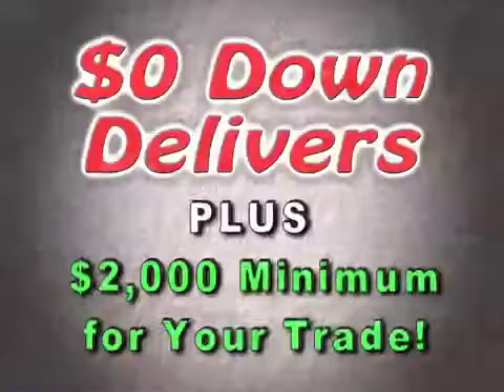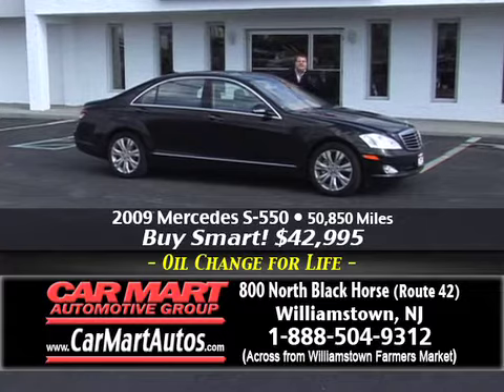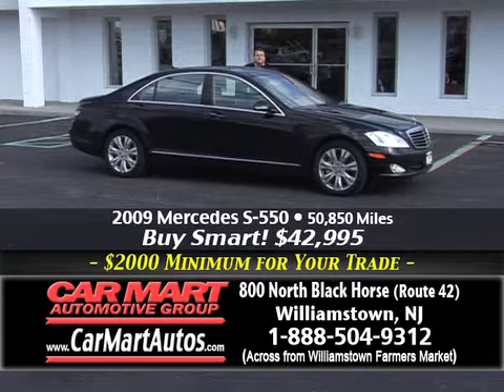It just goes to show you the selection you'll find here at Car Mart, folks. You would normally have to go to 40 or 50 car dealers to see this many different types, makes, and models that you're going to find here under one roof.